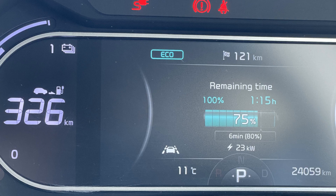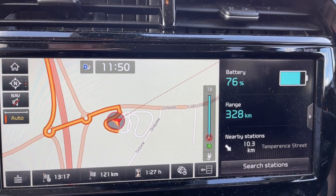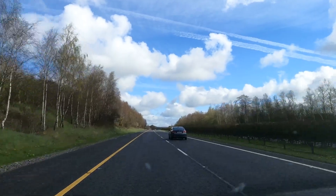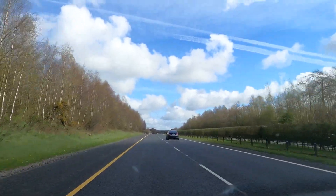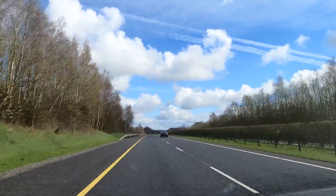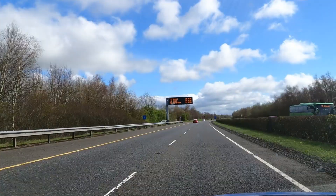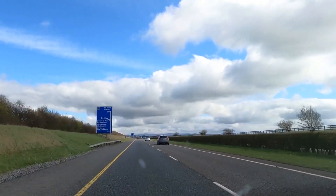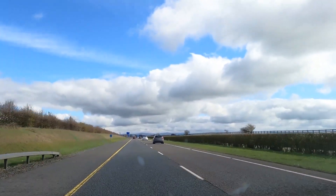At 68% we got 41 kilowatts, and when we stopped at 76%, we only got 23 kilowatts. So above 75%, we would have charged pretty much just as fast on a standard 22 kilowatt charge point. We charged for 25 minutes, which brought us up to 76%. My plan for further charging was to stop on the way home at Junction 14 Mayfield on the M7, and/or at Port Laoise Plaza, also on the M7.